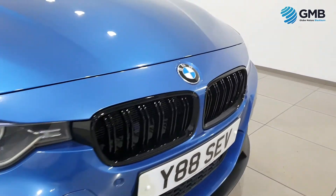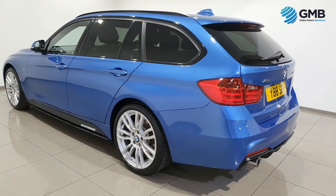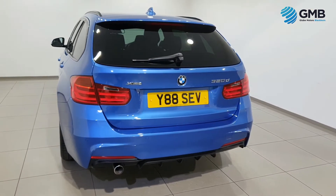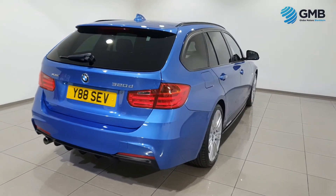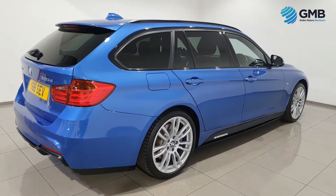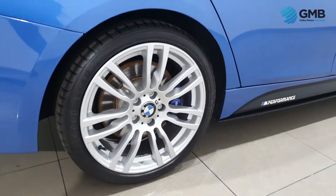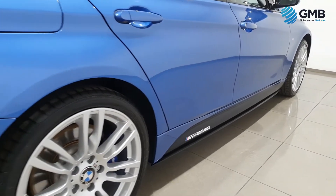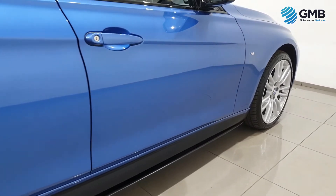Our RAC approved mechanics work tirelessly to make sure every vehicle we sell, whether it be car or van, is of the best quality for the market today. They check all the exterior for any signs of chips, dings, dents, scratches or rust spots. They check all the wheels for any signs of degradation, scratching or curbing. They check the tires to make sure they are the best quality, and they check all the rear to make sure everything's present, and in cases of vans, that all the ply lining is of the highest standard.